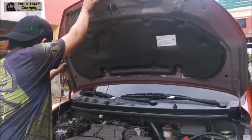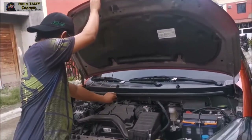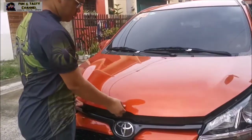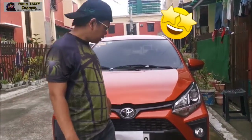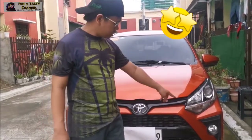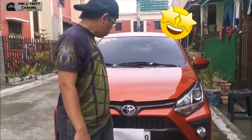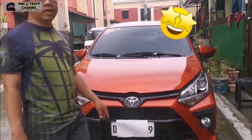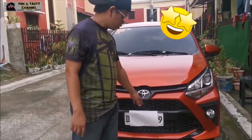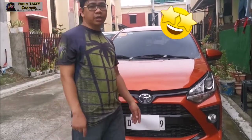Dito sa harapan, nandito yung headlamp and then signal light. Tapos meron na din siyang foglamp. Yung itsura niya, medyo malaki yung in-improve kaysa dati at mas pinaganda yung bumper.